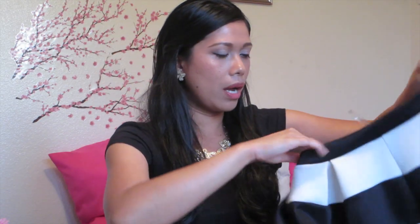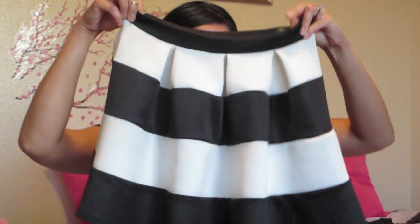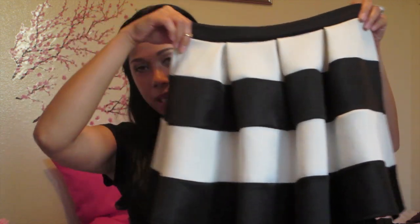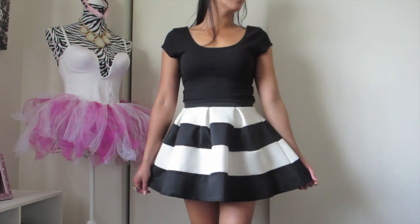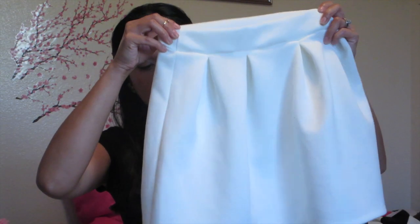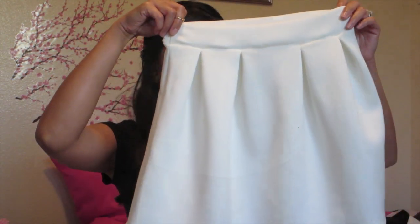The next one I got is from Love Culture as well. This one is just like a striped black and white skater skirt, and I also got it in black and pink. I think it's more on the flowy side but this is really perfect for spring and summer season. Some regular white skater skirts too — I think everybody should have just a regular white or black skater skirt in their closet.